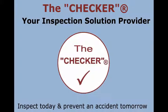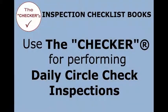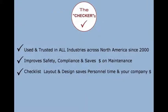The Checker is your inspection solutions provider — inspect today and prevent an accident tomorrow. Inspection checklist books: use The Checker for performing daily circle check inspections. Trusted in all industries across North America since 2000, improve safety compliance and more.